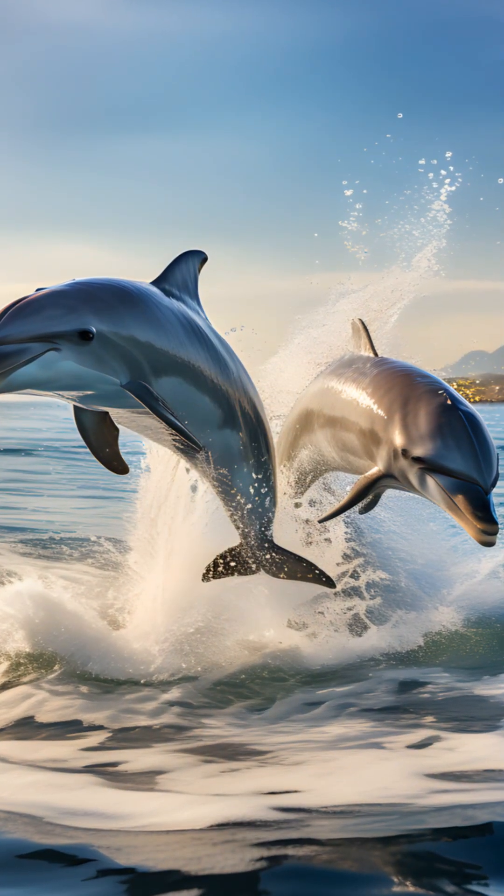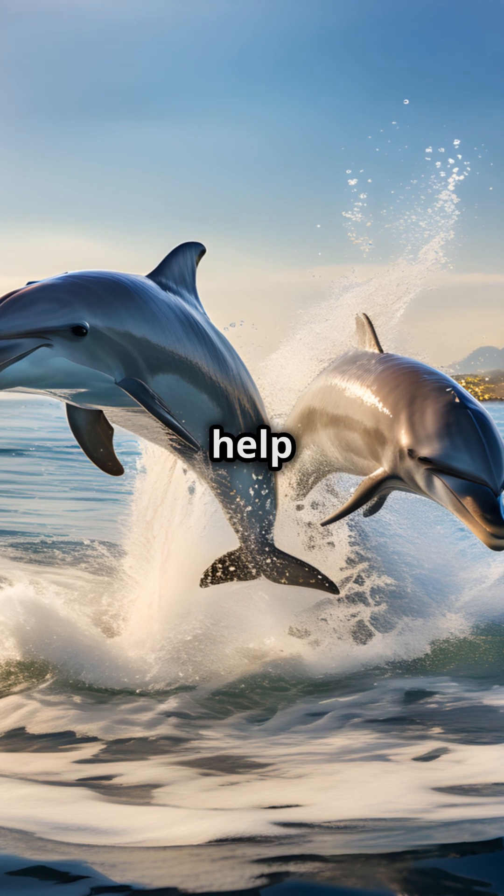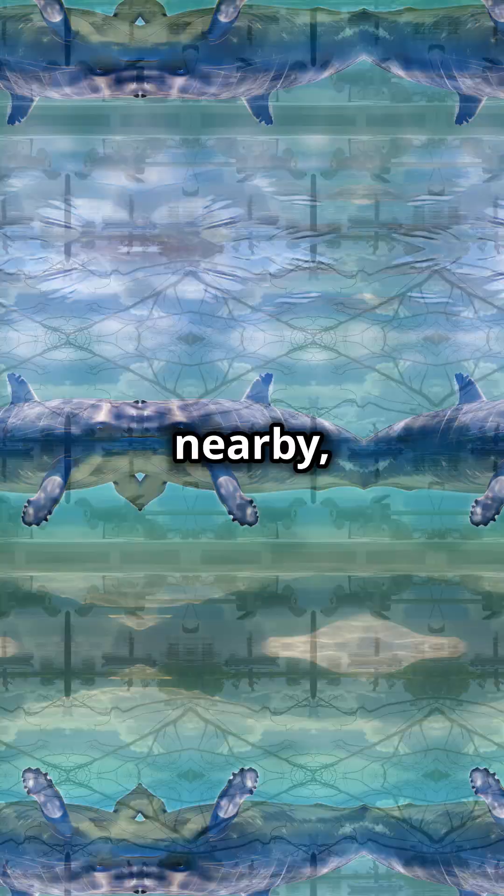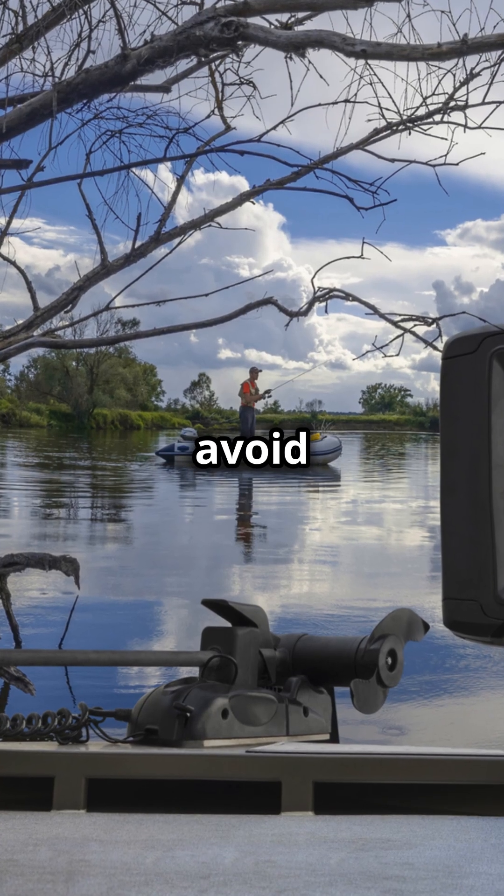And it doesn't stop there. Bioacoustic monitoring can even help reduce ship collisions with whales. Ships get alerts when whales are nearby, allowing them to slow down and avoid accidents.